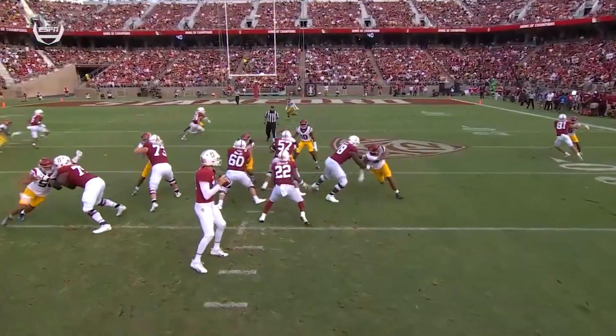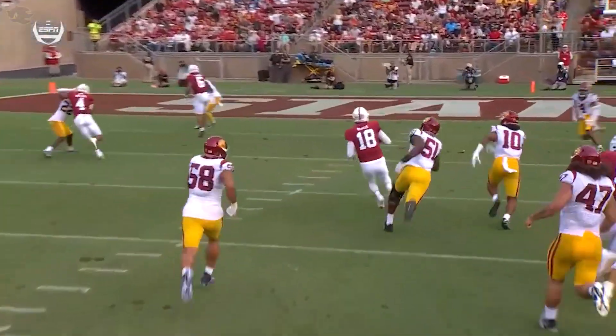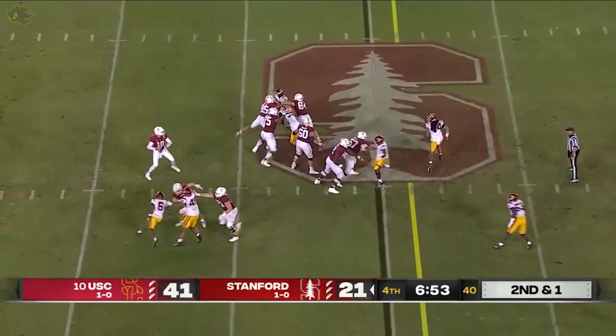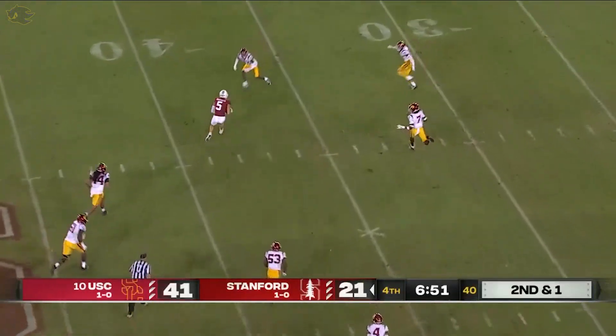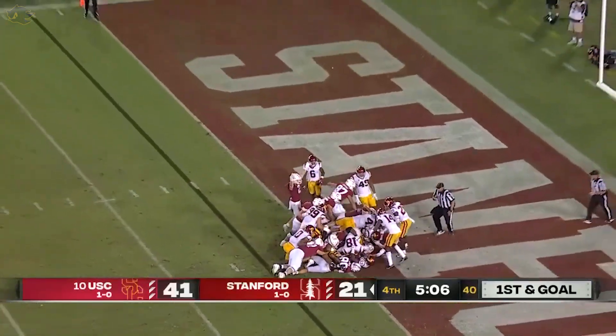Tanner McKee — got by Tanner McKee. He's hit a couple of quick passes. Now he sees it just opens up — man-to-man coverage, nobody accounting for the quarterback. McKee has been six for them tonight, Kirk, against the Trojans.